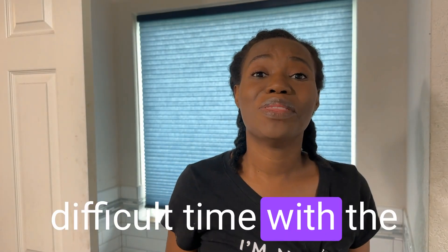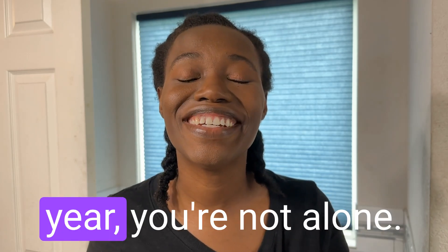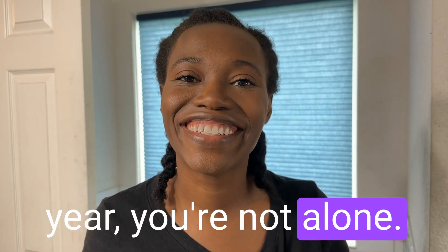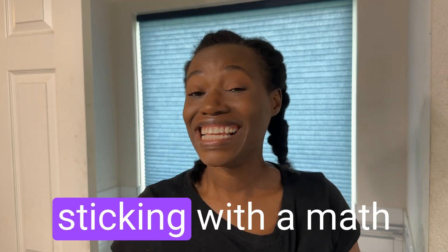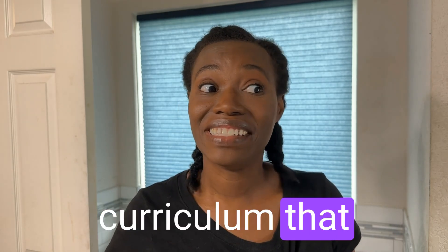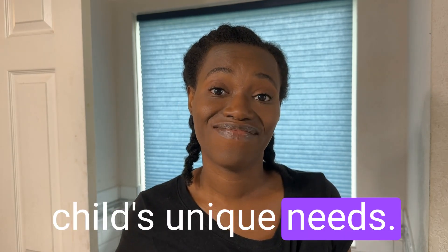If you had a real difficult time with the math curriculum that you chose for your child this past school year, you're not alone. I made a huge mistake this past school year, and honestly it's a mistake that most homeschool parents make — sticking with a math curriculum that didn't work for my child's unique needs. And I had to discover a way to figure out what math curriculum was actually going to work for her. But guess what? I actually did.